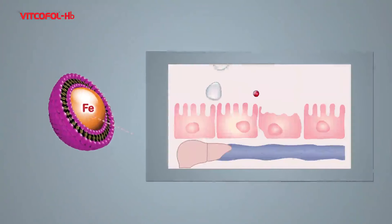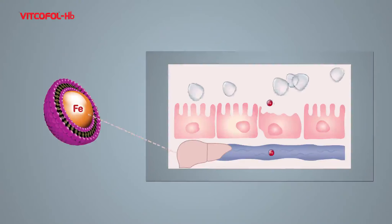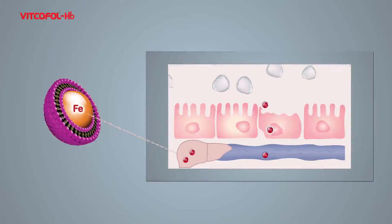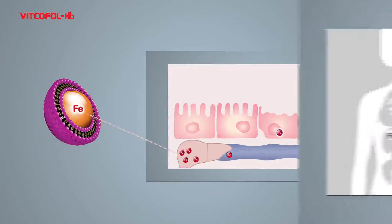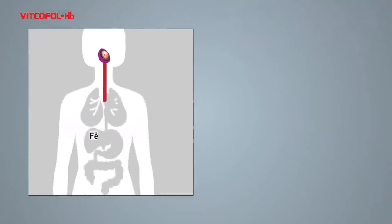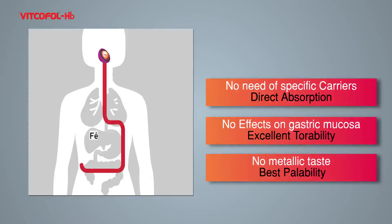Vitcofol iron, due to its micronized size and encapsulation, is considered as microbes by microfold cells — also known as M-cells of the intestine — and then gets engulfed by endocytosis, enters into the lymphatic system, and gets delivered to the liver. Once in the liver, lysosomal enzymes dissolve the encapsulation and release the iron particles into the bloodstream safely.